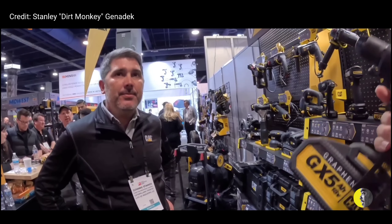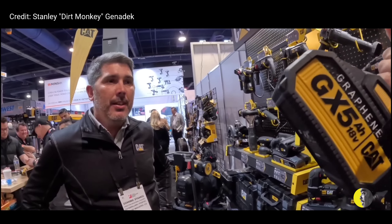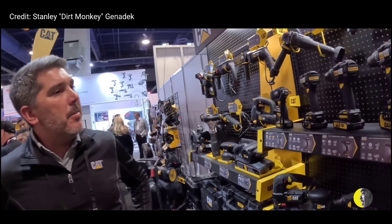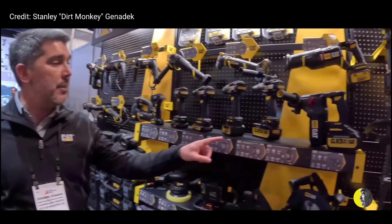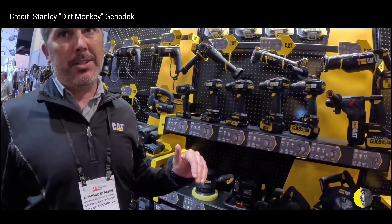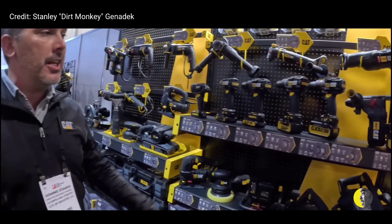How is the run time on something like this compared to the other guys — the reds, the yellows — what kind of run time are you going to get with a graphene battery? I'd rather not say anything negative about the competition. But graphene relative to lithium ion has substantially longer run time. A lot of that's application-based, but if you're getting twice the life out of graphene, you're probably in pretty good shape.